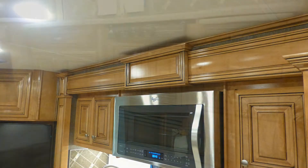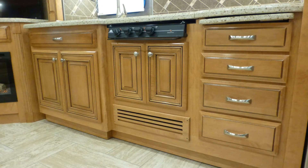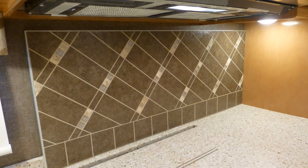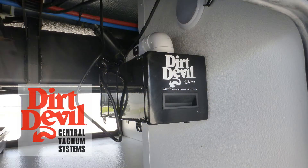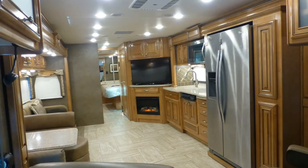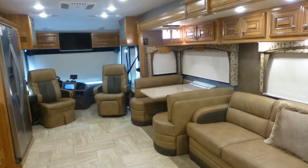High-end touches like fine ceramic tile flooring, fine wood accents, beautiful high-gloss glazed resort cherry cabinets with brushed nickel hardware, stylish tile backsplashes, accent lighting, central vacuum system, day-night roller shades, and the elegance of the overall decor and fabric choices are just a few of the details you'd expect in a coach of this class.